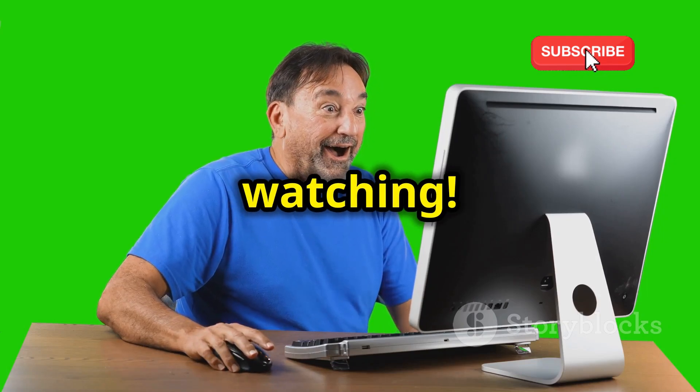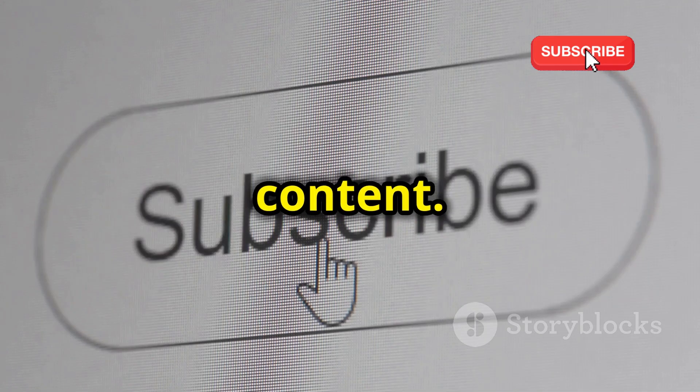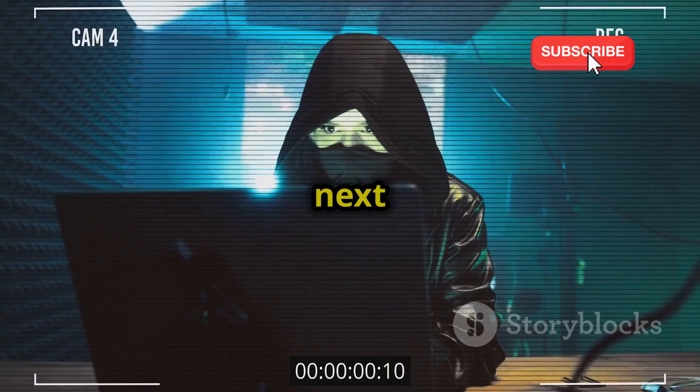Thanks for watching. If you found this video helpful, make sure to give it a thumbs up and subscribe for more tech content. Let me know in the comments which platform you're excited to try. Until next time, stay safe and happy hacking.